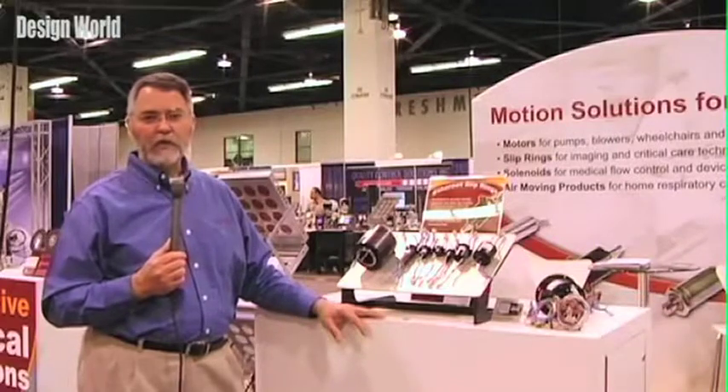Hi, I'm Steve Black. I'm Senior Business Development Manager for Moog Components Group. At the exhibition this year, we're showing and introducing our line of Ethernet slip ring products.